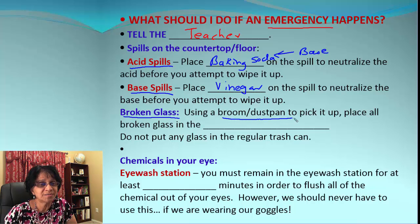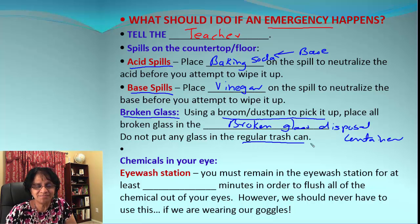Broken glass happens sometimes in the lab, not with intention. We need to make sure you use a broom or dustpan to pick it up — not your hands. You are going to put that not in the regular trash, but into the broken glass disposal container, which is a disposable box. Keep in mind: do not put broken glass into a regular trash can.